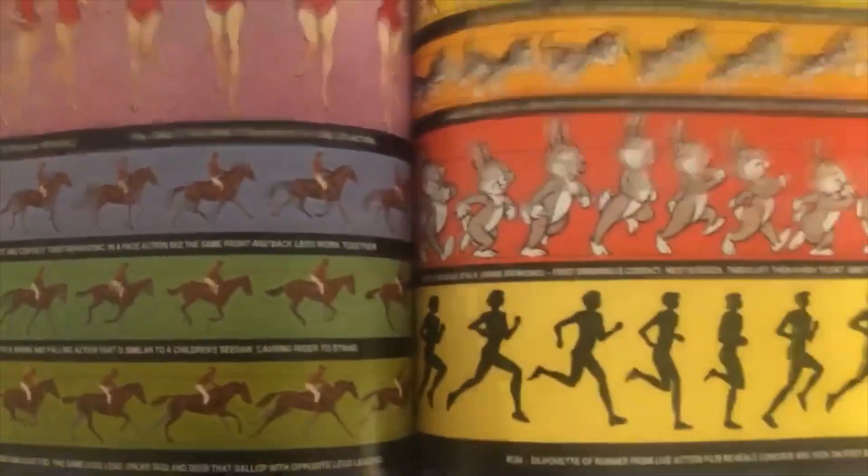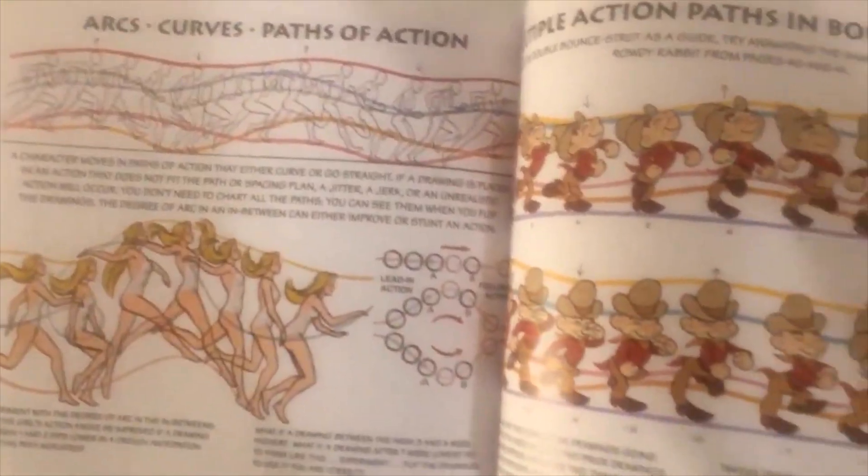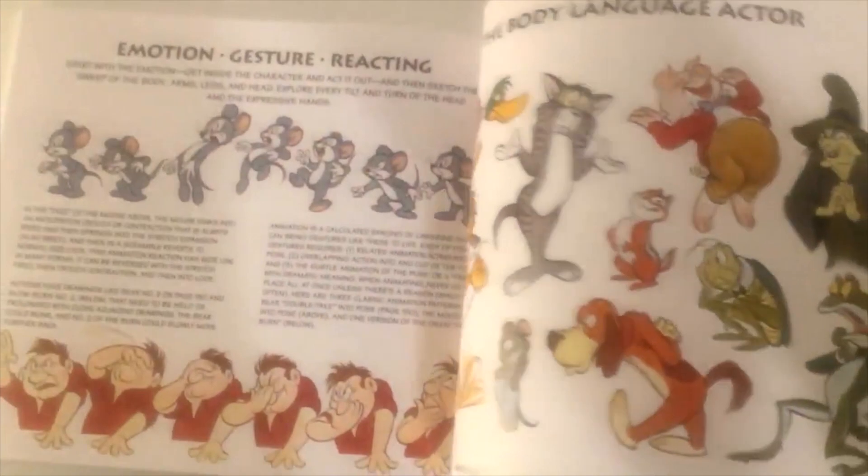It also concentrates on the principles of animation, analyzing balance and tilt, straight-ahead animation, anticipation with action and reaction, arcs and path of action, the wave and drag principle, takes, surprise reactions, a part focused on expressions, emotions, attitudes and body language, weight, overlap, and squash and stretch.